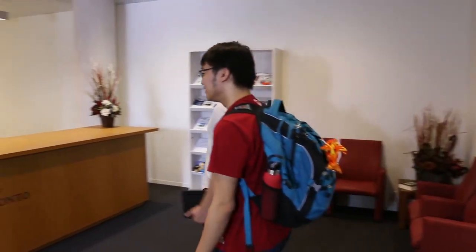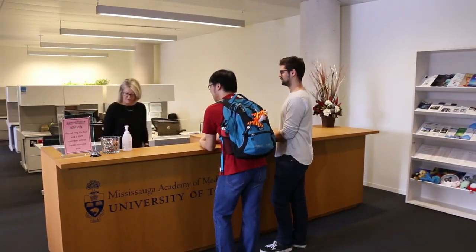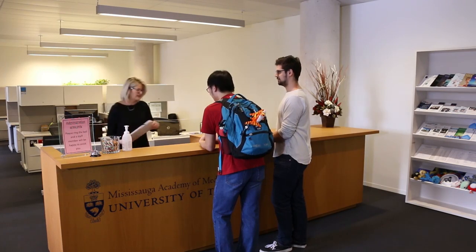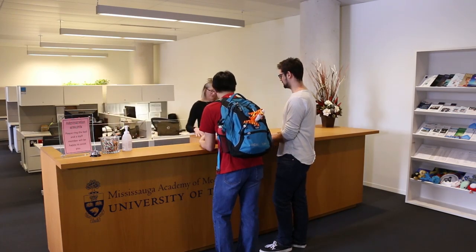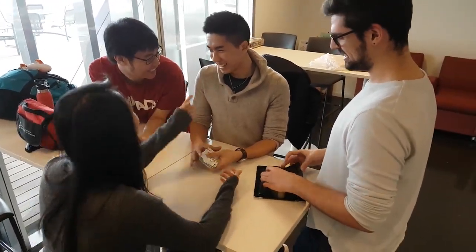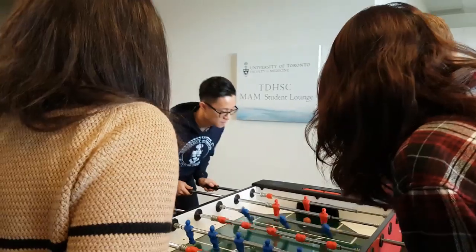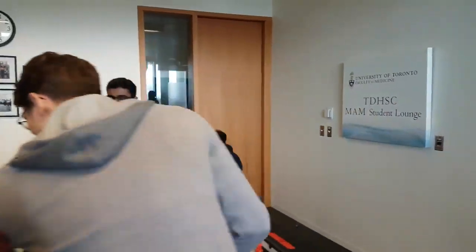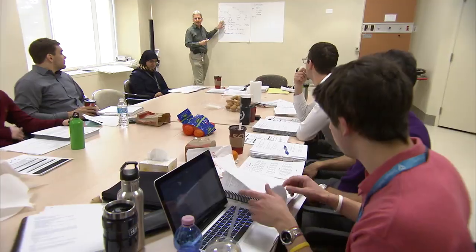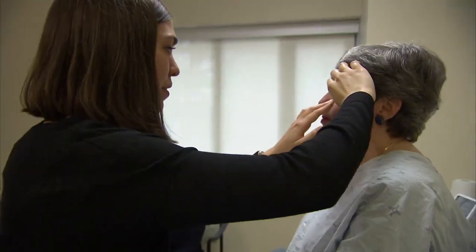The leadership and administrative team at MAM are extremely accessible. They proactively support students and work to foster our cohesive sense of community. Staff and faculty know you by name, and that's a pretty great feeling. One of the things I really like about being at MAM is the community we have here. Our student community is close-knit and non-competitive. We support each other and work together to create a memorable medical school experience.